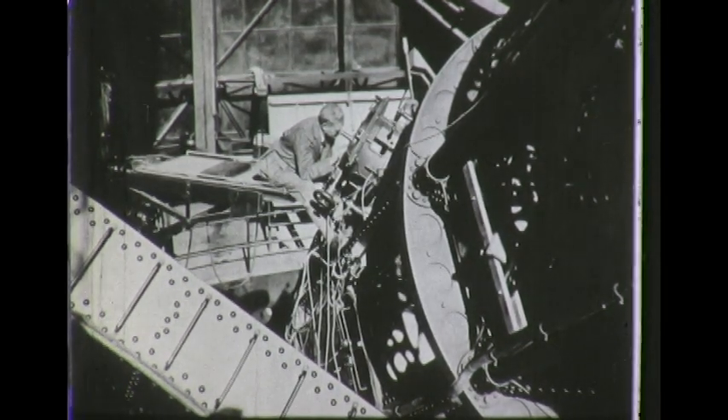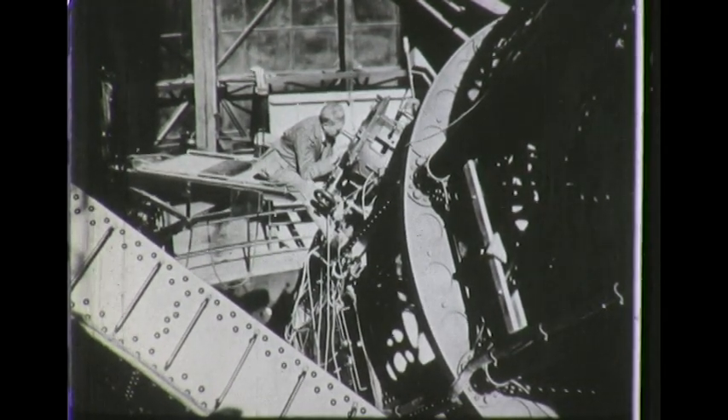The astronomer is focusing the telescope for our sightseeing trip to the moon. Just imagine that you're looking through that eyepiece now at the moon.